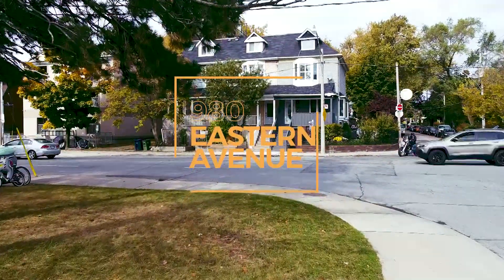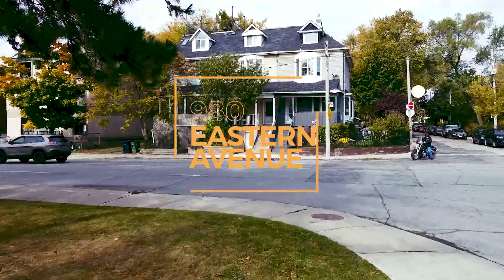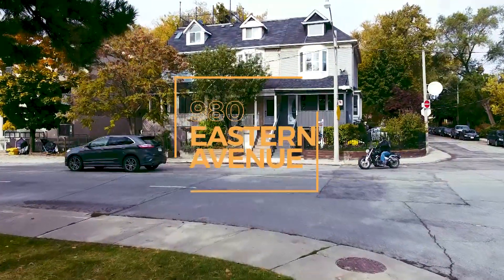Welcome to 980 Eastern Avenue, in the heart of one of Toronto's most liveable and loved neighbourhoods, Leslieville.